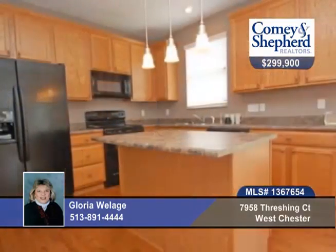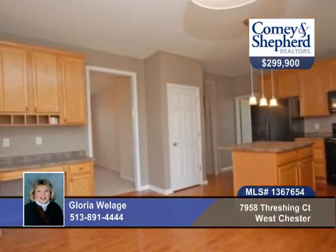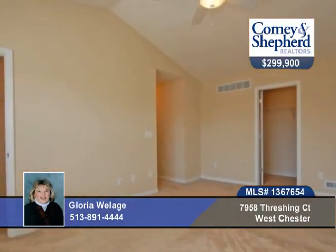There are nine foot ceilings, hardwood in the kitchen, breakfast and foyer, first floor study and an open foyer. This home is airy and open with a versatile floor plan.